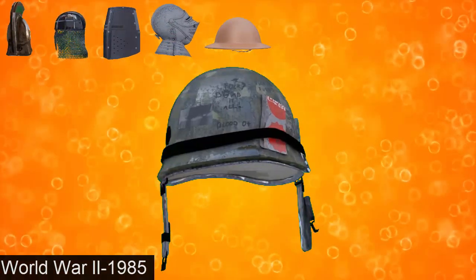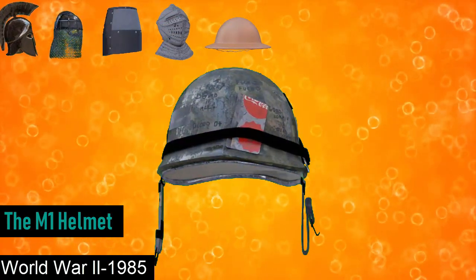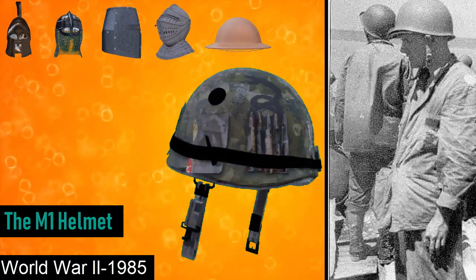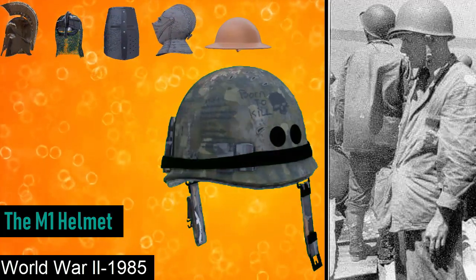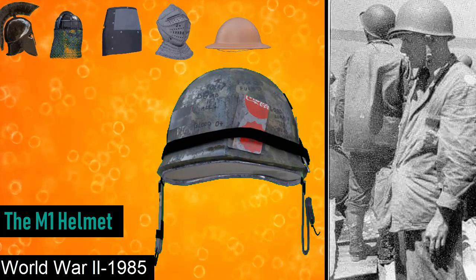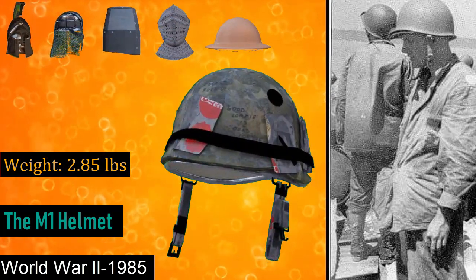During the Second World War through 1985 was the M1 helmet. The M1 helmet was a combat helmet used by the US military from World War II until 1985, when it was succeeded by the PASGT helmet. The M1 helmet has become an icon of the US military, with its design inspiring other militaries around the world. Each helmet was made from a single piece of pressed Hadfield manganese steel, and weighed around 2.85 pounds.